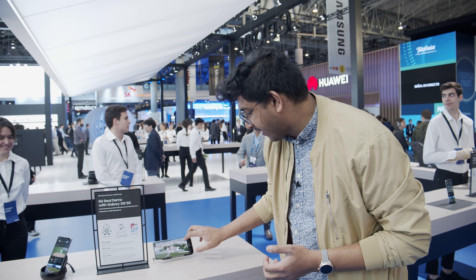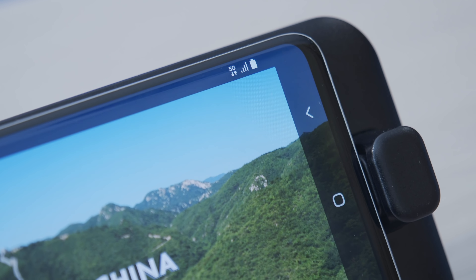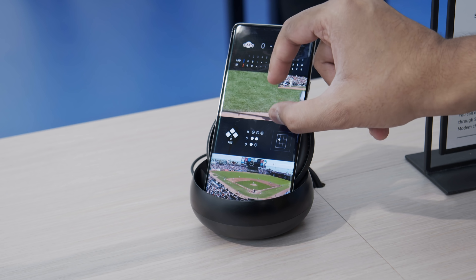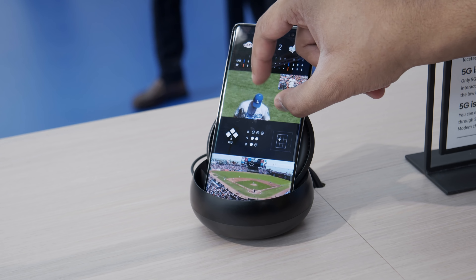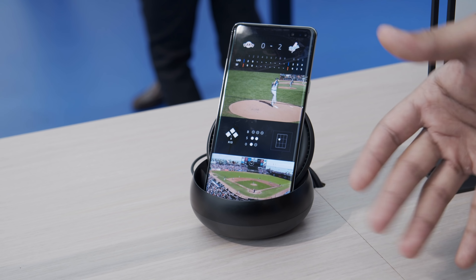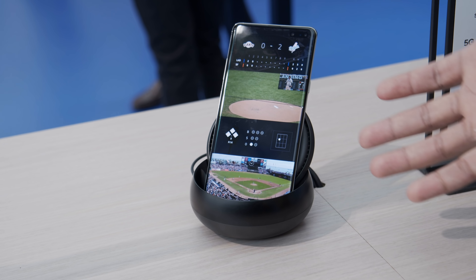When you pull down the notification shade, you can see a little logo that says 5G, so it is connected to 5G. On the other device, there's a baseball game being streamed — you can zoom in and there's still a great level of detail. This is simulating how 5G would be available in a stadium, so if you're watching from home, this is the kind of experience you can expect with those faster speeds.